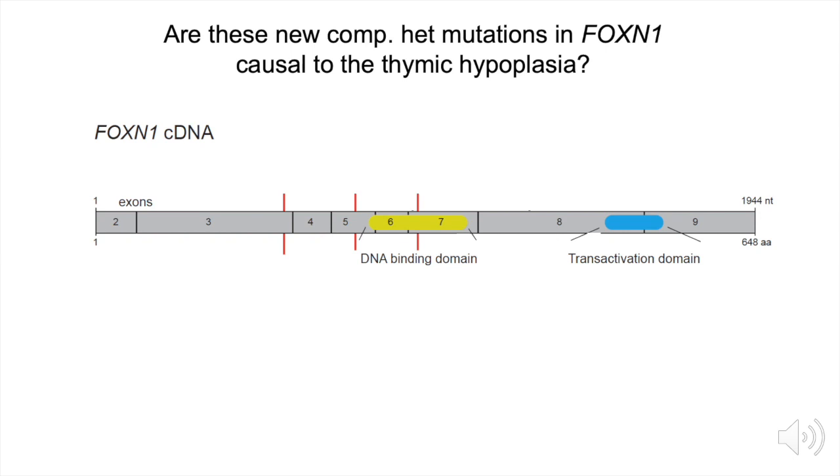The question was whether these mutations in FOXN1 are causal to thymic hypoplasia. Here is a cartoon diagram of the cDNA of FOXN1: there are eight coding exons, a DNA binding domain in the middle of the gene, and a transactivation domain at the very distal end. In red are the regions defined with autosomal recessive mutations characterized for a small number of patients. These autosomal recessive mutations generally interrupt expression of the protein — producing no DNA binding domain, or introducing a point mutation in the DNA binding domain — leading to a complete loss of FOXN1 functional activity.